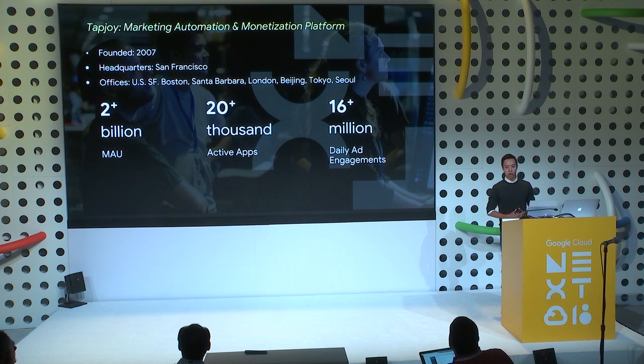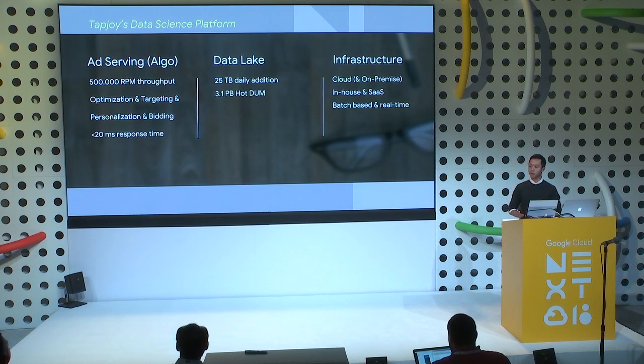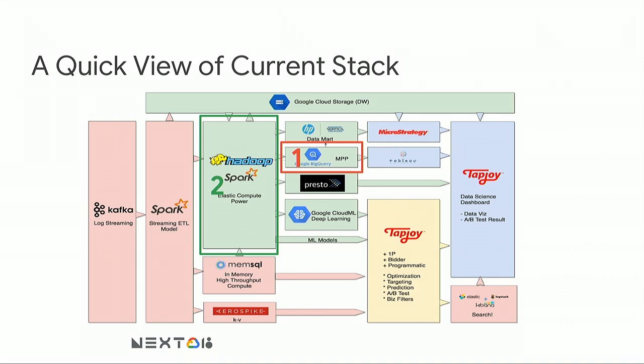We try to deliver the right advertisement to the right people at the right moment. Because we have our own SDKs, we have all the user interaction signals. Our daily data ingestion is about 25 terabytes compressed — about 100 terabytes per day uncompressed. Our team is very vertical: we build our own infrastructure, provision servers, bring data in, clean it, make sense of it, train models, and serve them for real-time advertisement predictions at about 500,000 to 700,000 requests per minute with latency under 20 milliseconds.